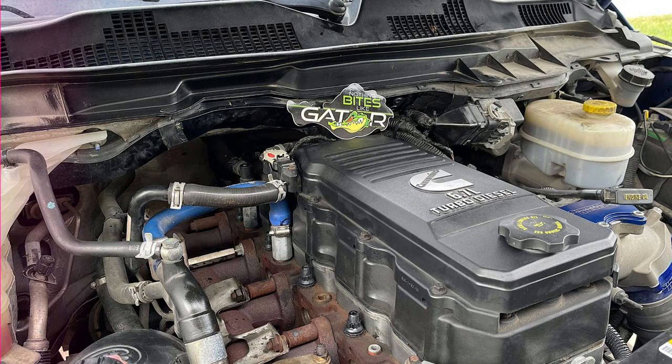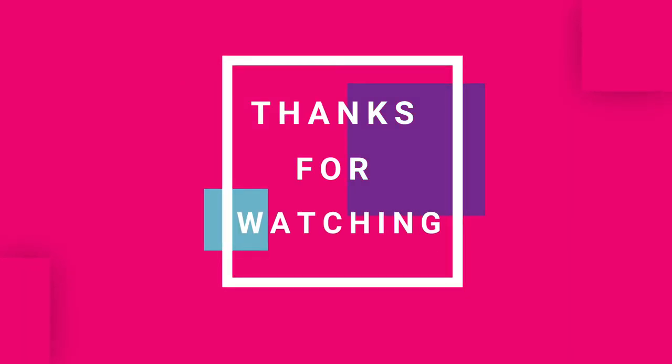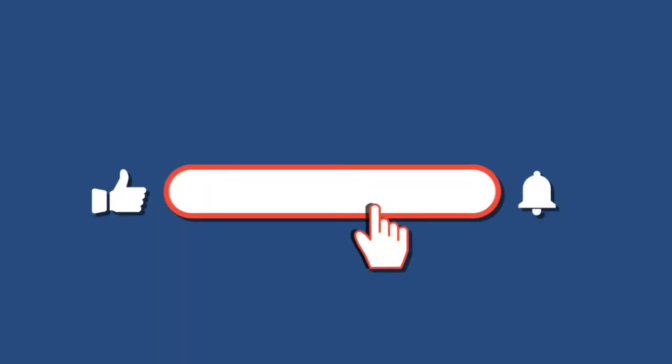We hope this video will work for you. Thanks for watching our video. Do subscribe to our channel and click the bell icon.